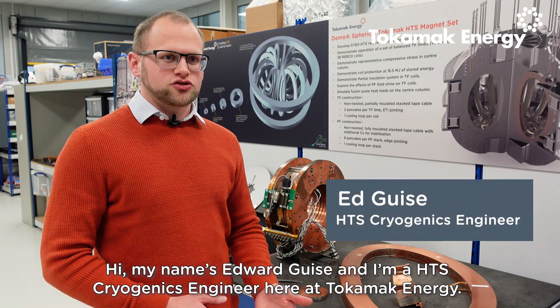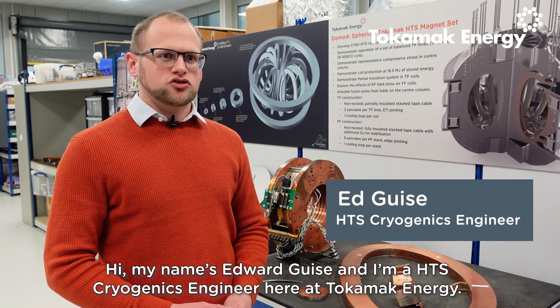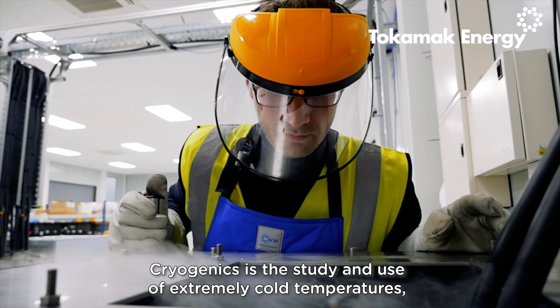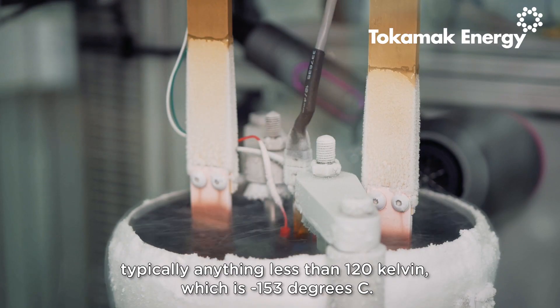Hi, my name is Edward Guys and I'm a HTS cryogenics engineer here at Tokamak Energy. Cryogenics is the study and use of extremely cold temperatures, typically anything less than 120 Kelvin, which is minus 153 degrees C.